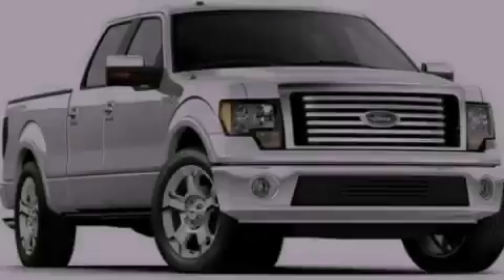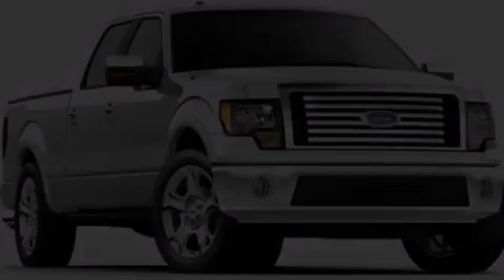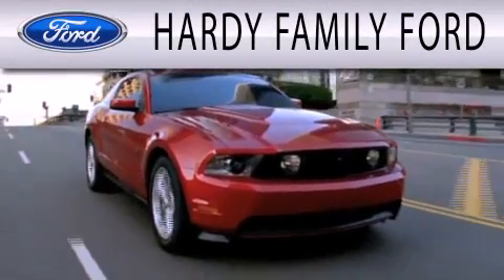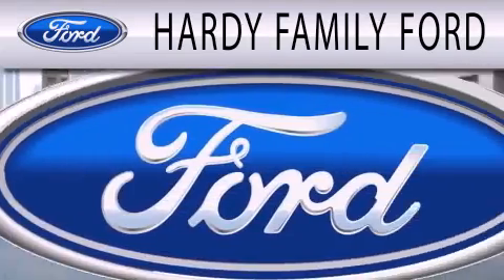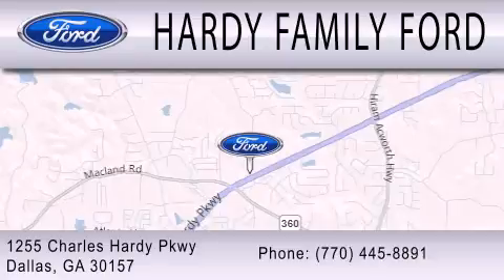Stop by today and test drive this vehicle for yourself. Hardy Family Ford is dedicated to doing everything possible to ensure that the experience you have selecting your next vehicle is as pleasant as possible. We are located at 1255 Charles Hardy Parkway in Dallas.